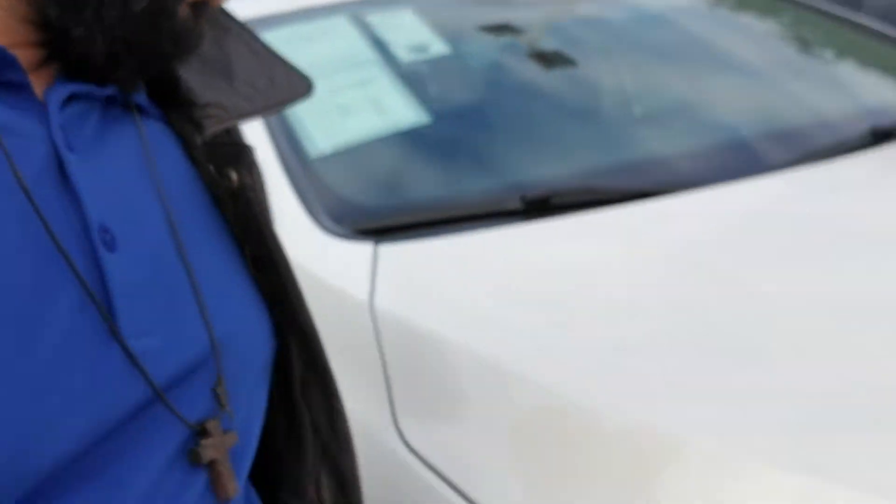So it's pre-owned certified, so you get a long warranty on it like on a new one. These are the used vans we have — give you an idea of what we got.